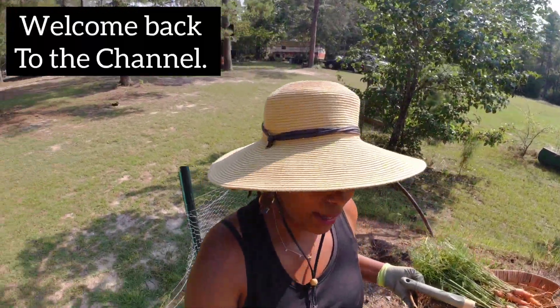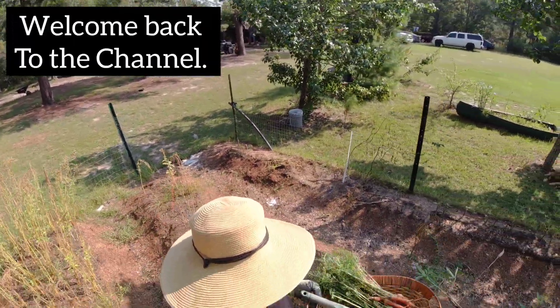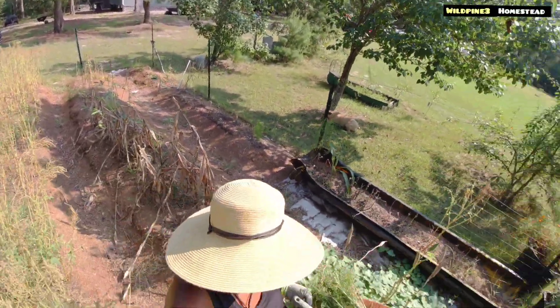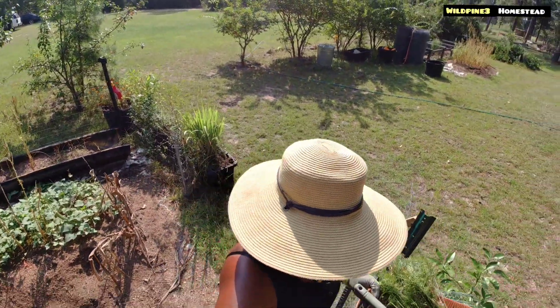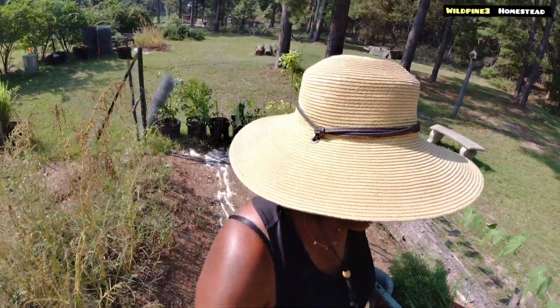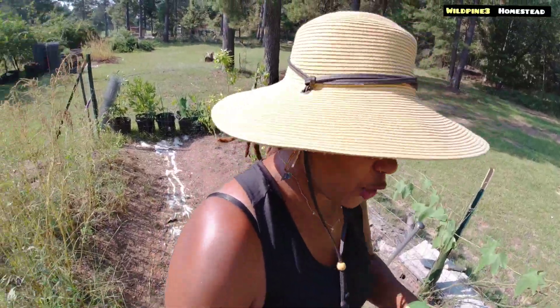Hello family, welcome back to the channel. I put a video out a couple days ago and I just wanted to do the second half of the video and share with you a surprise that I found in the garden. I think it's a vegetable I'm going to show you and I'm so excited about it.